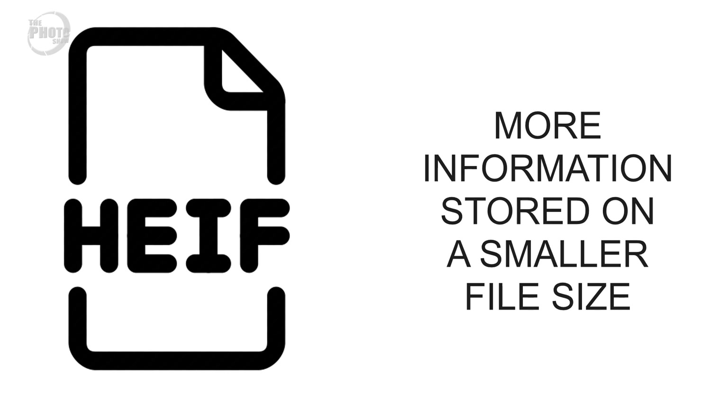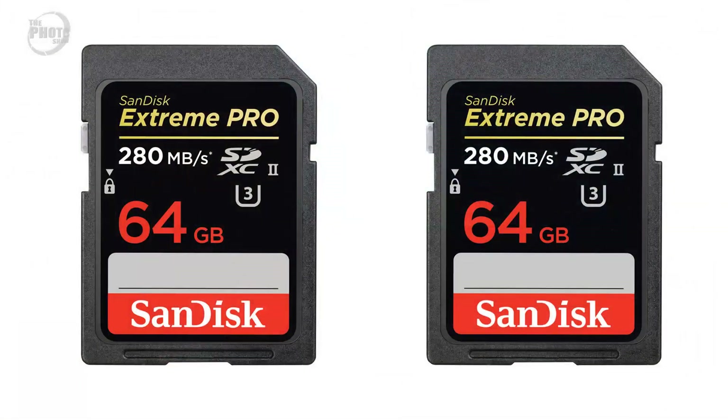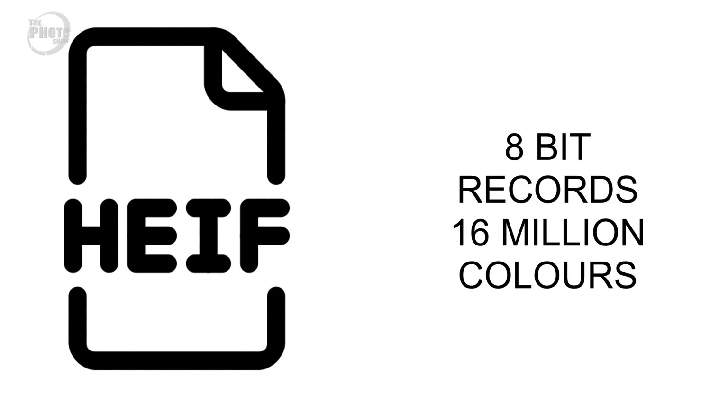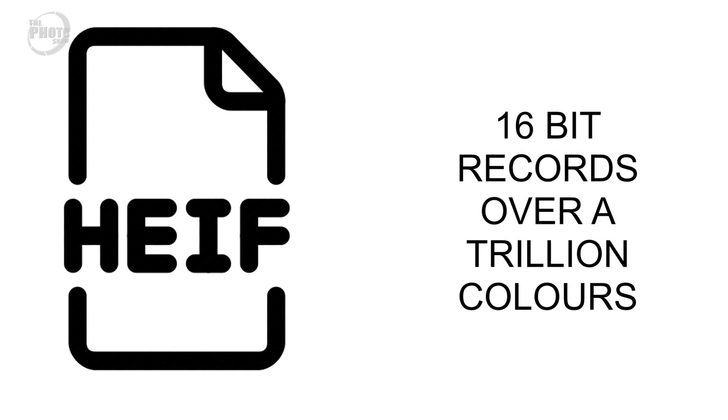The advantage of HEIF and its compression is that it allows more information to be stored in a file that's half the size of a traditional JPEG. So not only are you getting more information, but you're gaining much more storage space on your cards, your computer, and any external hard drives. Another advantage of HEIF is that it records 16-bit color compared to JPEG's 8-bit color. To give you an idea of what that means: 8-bit allows 16 million colors to be recorded, whereas 16-bit allows just over a trillion.